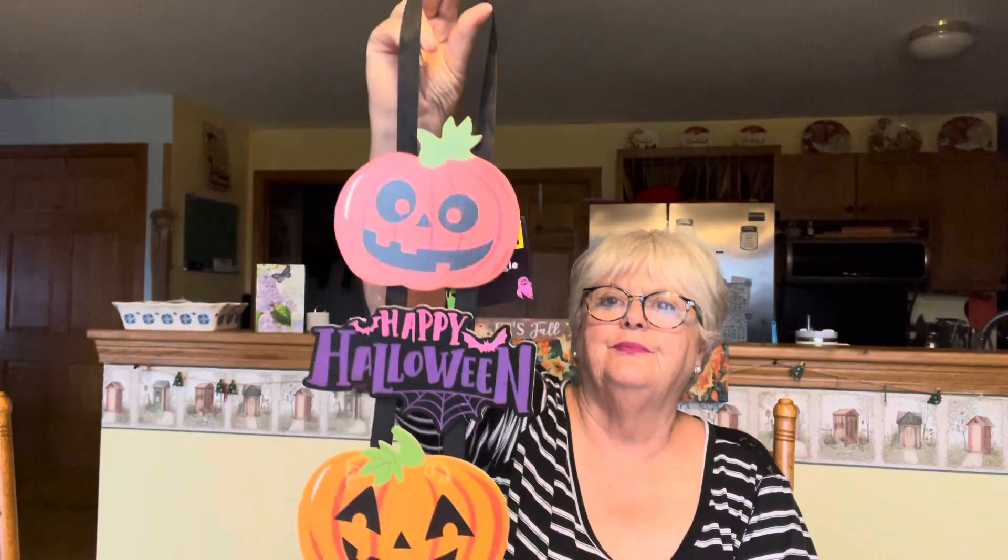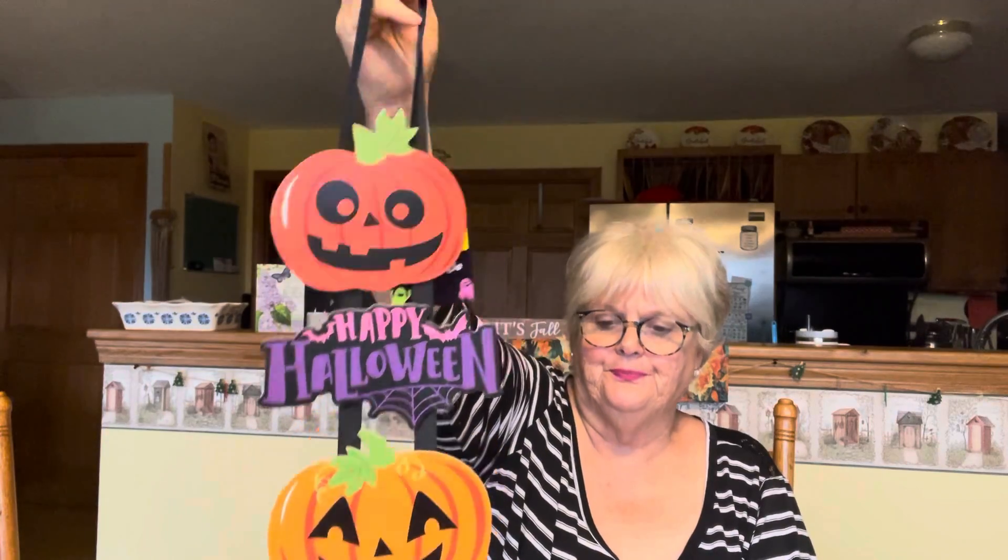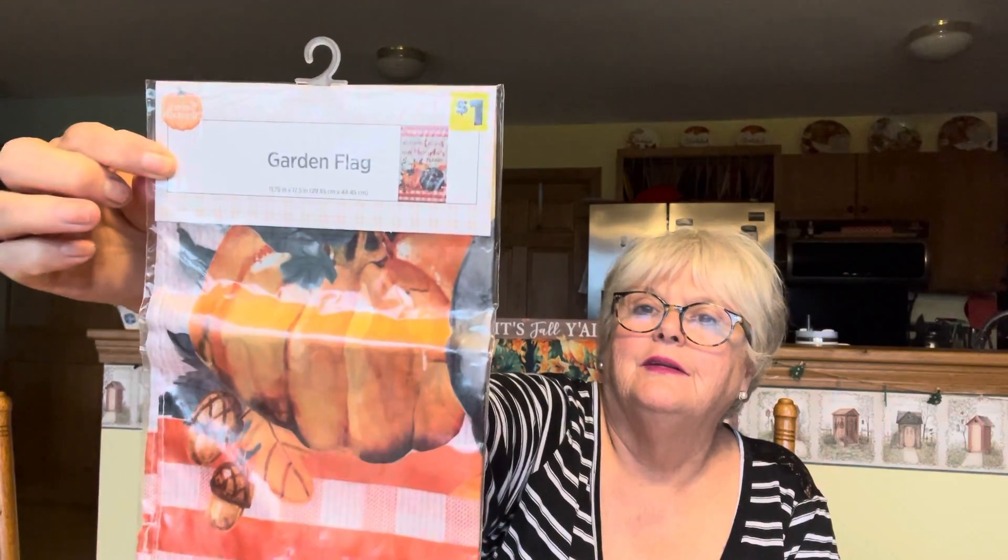I got this — it was a dollar. I don't like to do anything spooky for Halloween — I don't like to spook anybody bad. Here's a garden flag. It says 'autumn leaves and pumpkin please' — I'm not going to open these. Isn't that pretty? This one says 'hello fall.' And I got another pumpkin that says 'give thanks.' I thought these were really pretty.